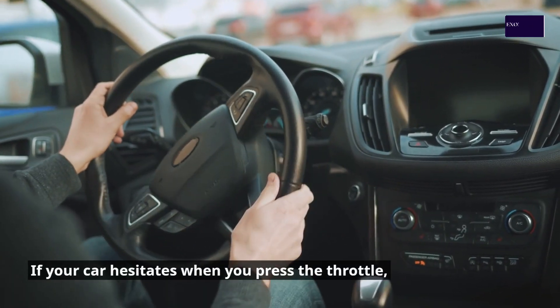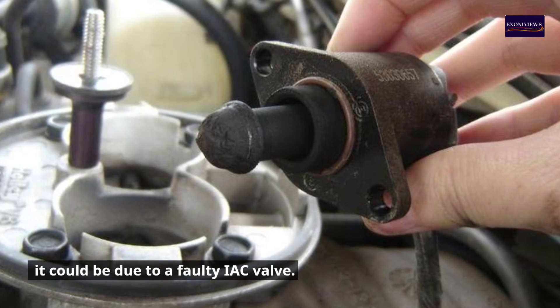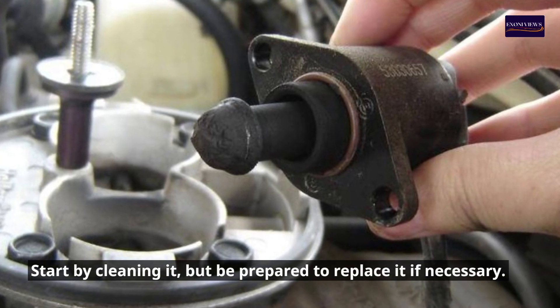6. Hesitating to Accelerate. If your car hesitates when you press the throttle, it could be due to a faulty IAC valve. Start by cleaning it, but be prepared to replace it if necessary.